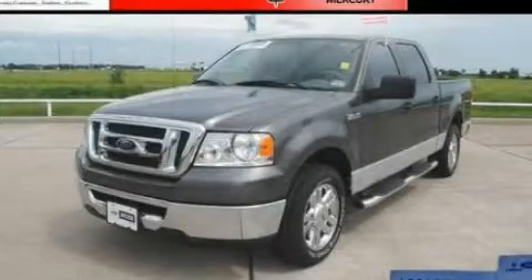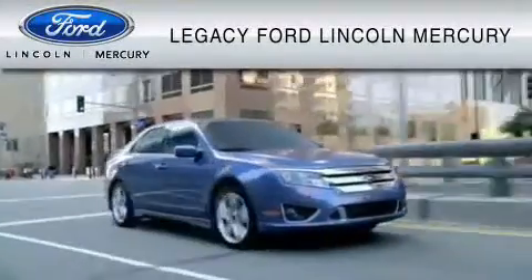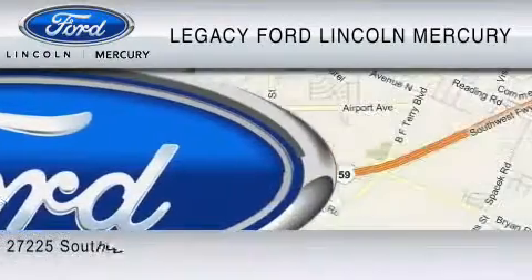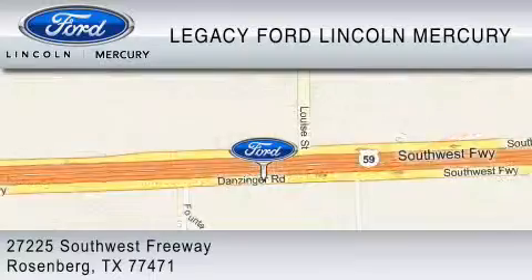Stop by today and test drive this automobile for yourself. Legacy Ford Lincoln Mercury is dedicated to do everything possible to ensure that the experience you have selecting your vehicle is as pleasant as possible. We are located at 27225 Southwest Freeway in Rosenberg.